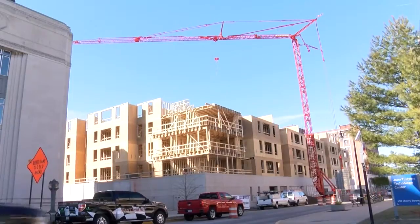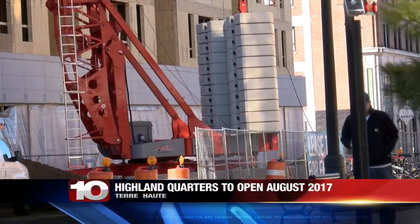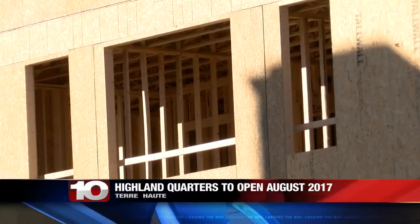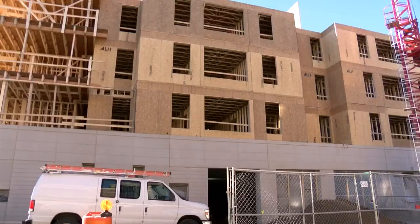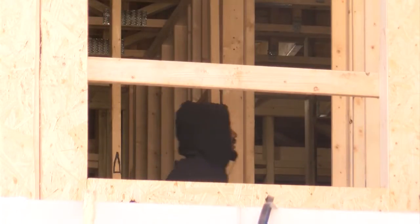The sites in downtown Terre Haute are changing. The new building on Cherry Street between 6th and 7th is getting closer to completion. When it's finished, the building will hold Highland Quarter apartments. Retail space will also be available. The apartments are designed for students with four separate bedrooms. Scheduled opening is in August before fall semester begins.